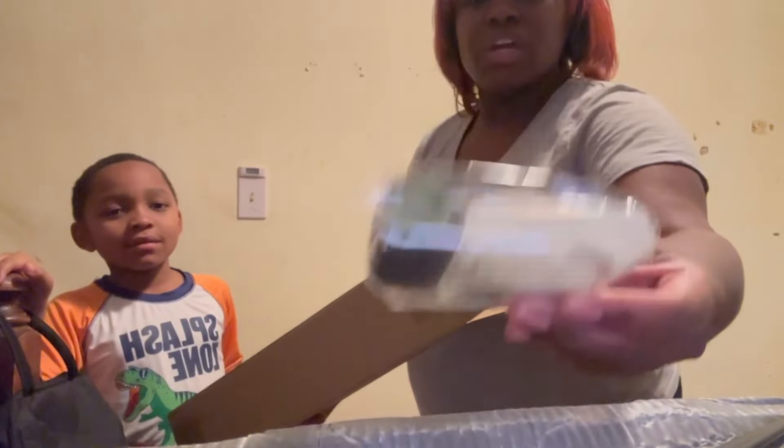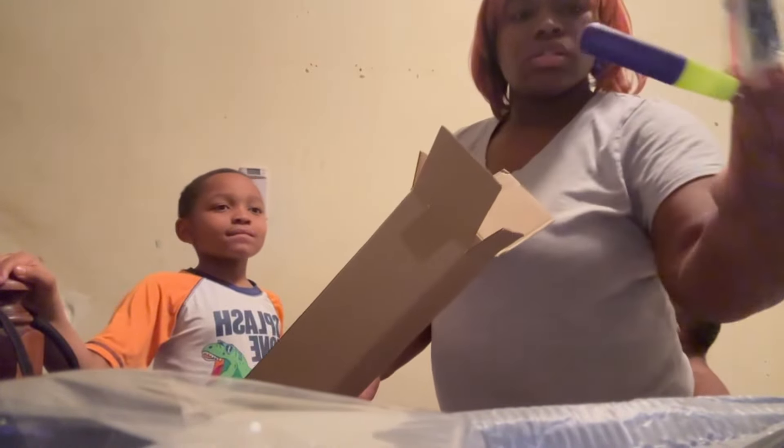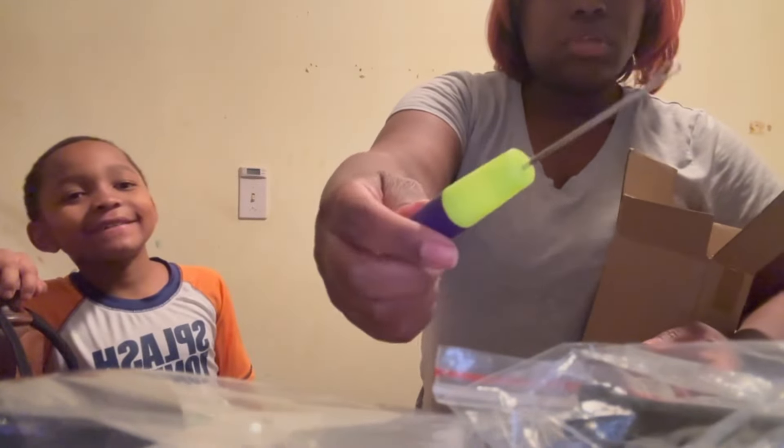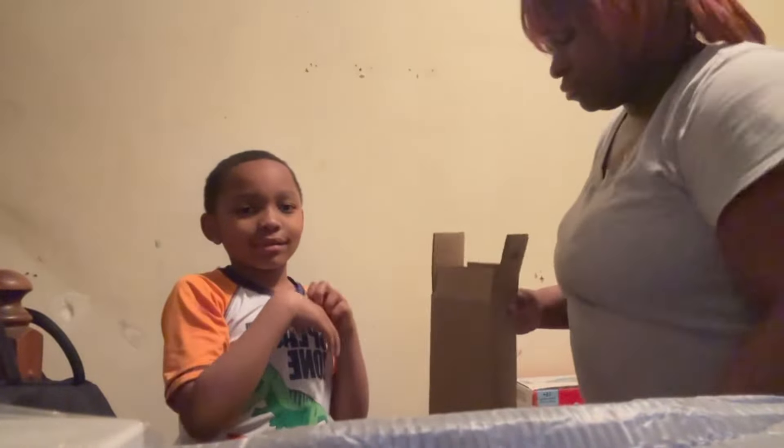It comes with clips and a comb for doing wigs and stuff. Me and Shania also got 70 bobby pins and it comes with a weaving cap — y'all are not getting this one.